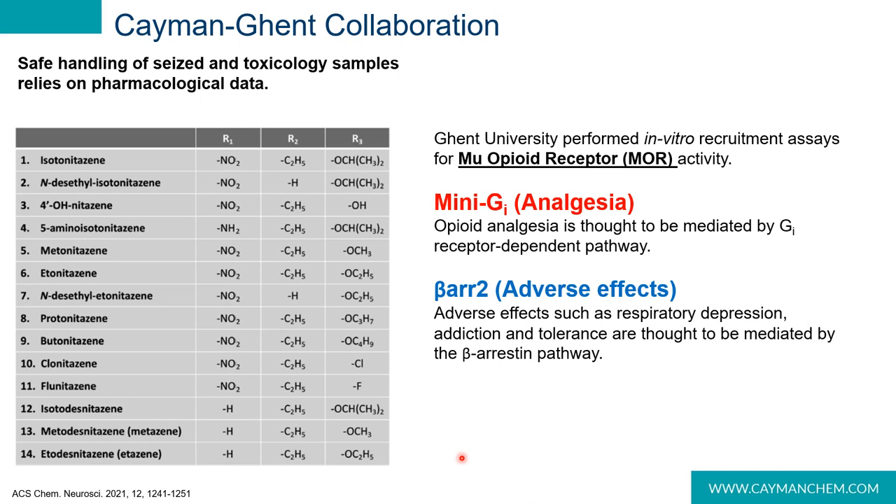The safe and effective handling of seized samples by forensic scientists requires solid, up-to-date pharmacological data. Other than the early animal studies from the 1950s and 60s, there were no recent published pharmacological data for these novel nitazine analogs. Ghent University performed two in vitro recruitment assays for mu opioid receptor activity. Since the mu opioid receptor is a G-protein coupled receptor, opioid analgesia is thought to be mediated by the Gi-dependent pathway, while adverse effects such as respiratory depression, addiction, and tolerance are thought to be mediated by the beta-arrestin pathway. The mini-Gi and beta-arrestin-2 assays are used to measure the analgesic and negative potential of these analogs.